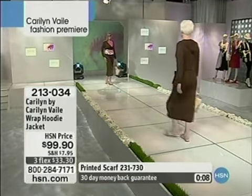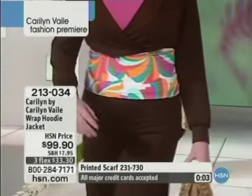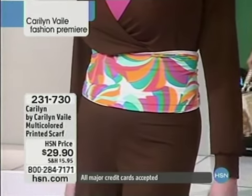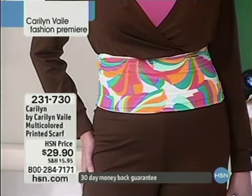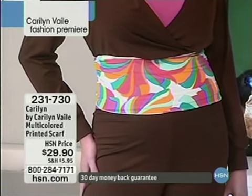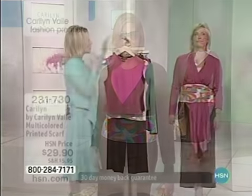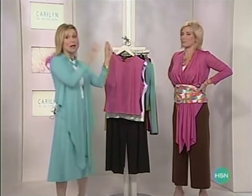Carolyn is here at your fingertips with a very exclusive line designed just for you. And I love that we're up at 2 a.m. — because really by now the kids are asleep, the husband's probably asleep, you've got some time to yourself and it's great to shop 24 hours a day. That scarf is almost sold out — it's $29.90, item 231-730. So grab it if you would like. It's also wonderful seeing Carolyn's fashions come to life — it's so much better than a catalog or a hanger.